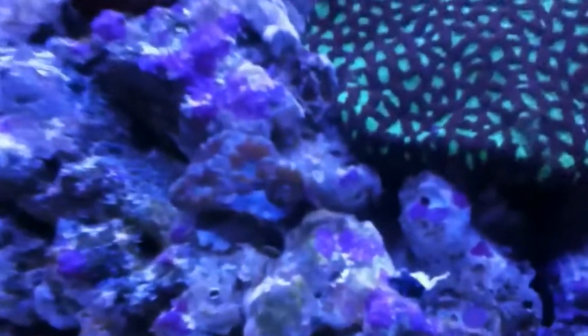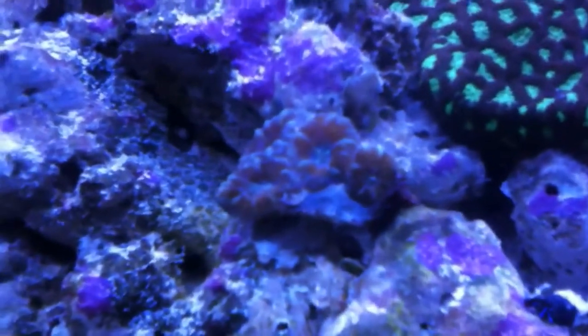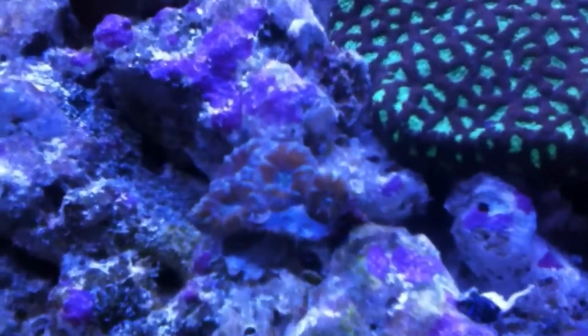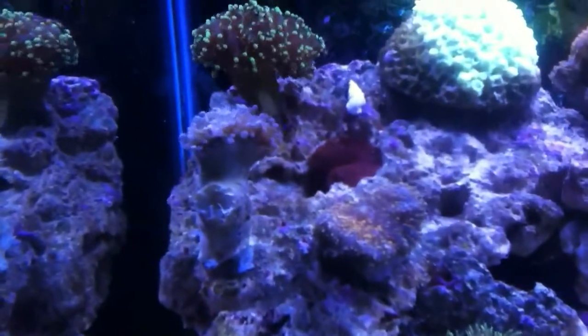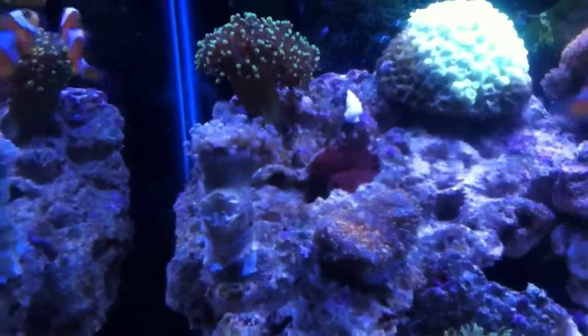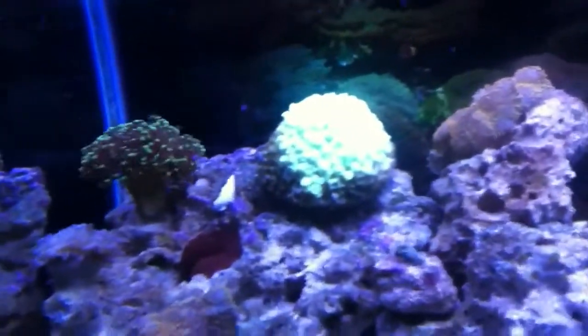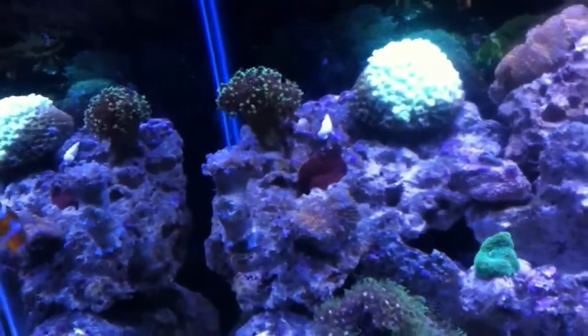Also got myself an acan frag. I don't know exactly what kind they are, but they're kind of blue and orange. It was only supposed to have one head and there are four on there, so I'm pretty happy with that. And I also got a frogspawn frag over here next to my other frogspawn — I've got about an inch and a half, two inches between them, so they have some space to push out. They might touch just a tiny bit, but they've got room.